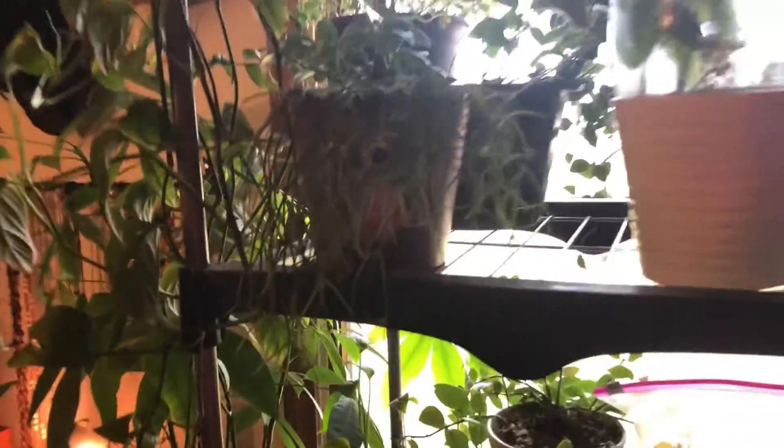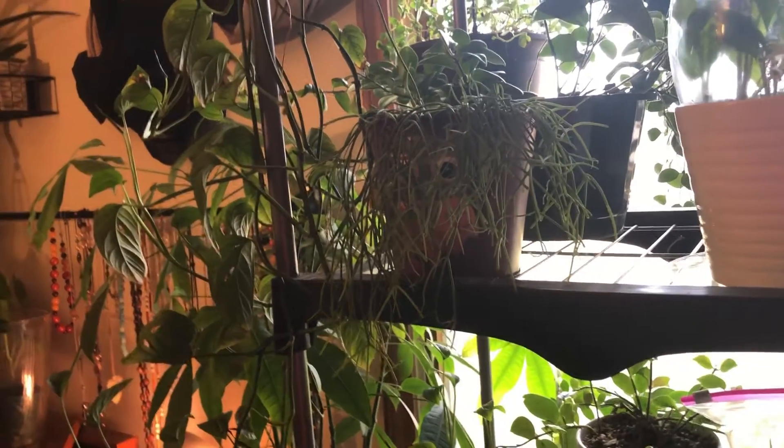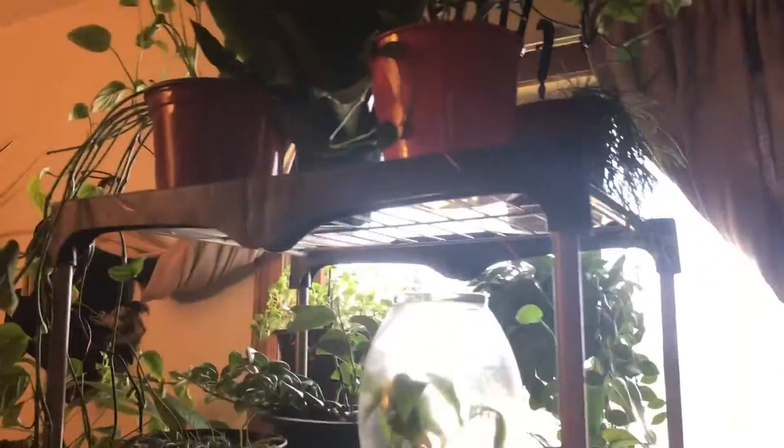I've got a little rhipsalis here, and then another rhipsalis at the top which you can't see. And then this is another adenium — the narrow form — it lost all of its splits. I think I might have a couple over here — nope, gone. Just lost them all, I don't know.